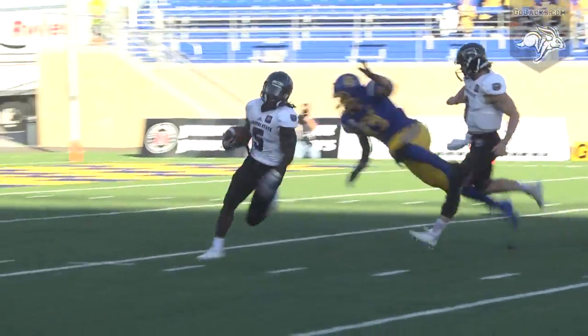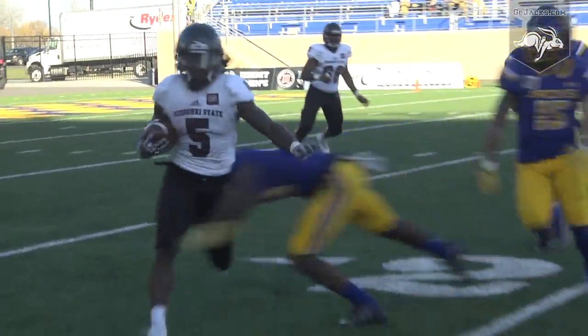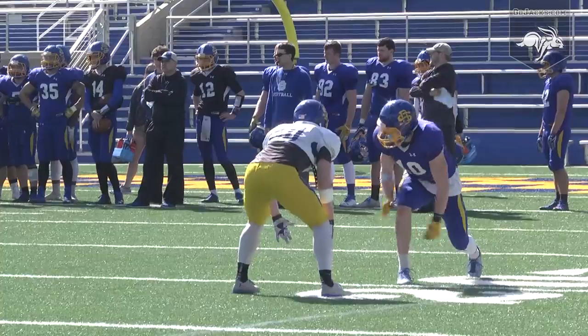Freshman Zion Mosley saw game action, logging 20 tackles and three pass breakups. Marshawn Harris and Will Whiten saw limited action as well.